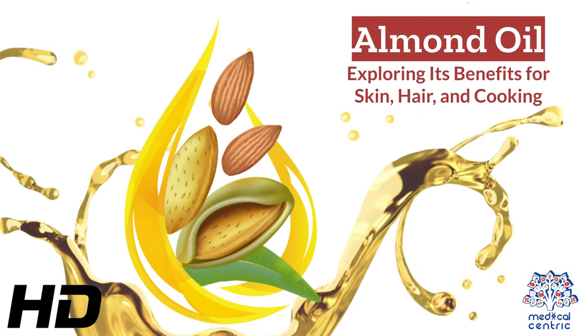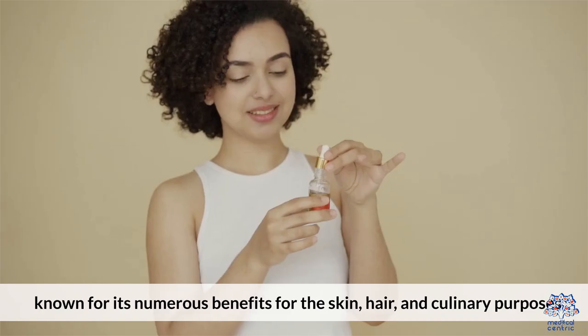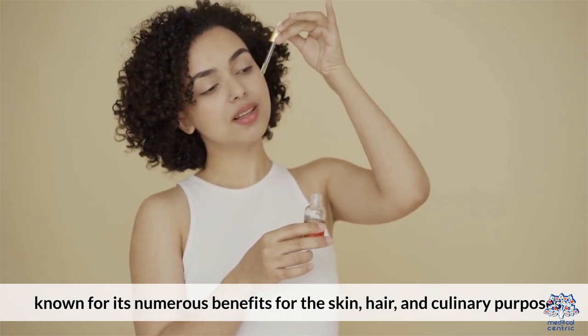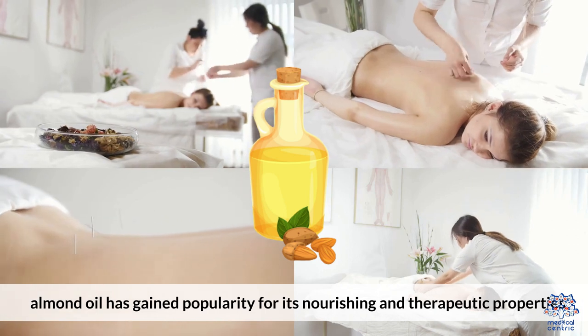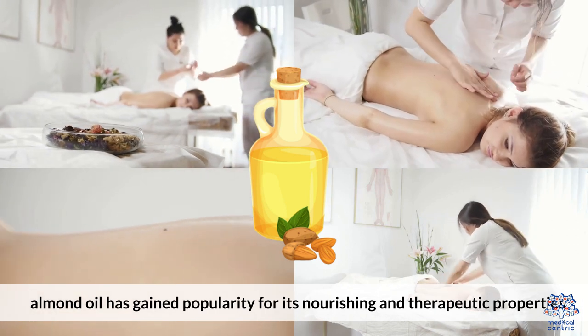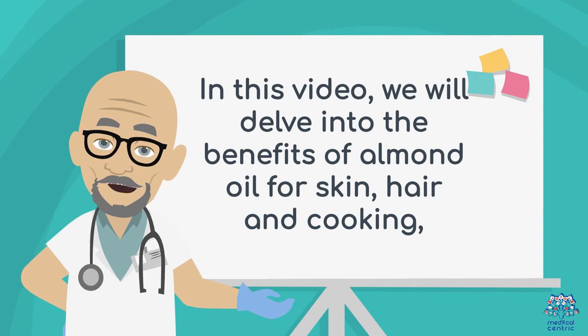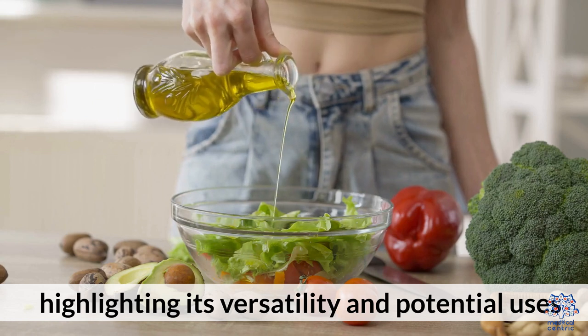Today's medical-centric topic is Almond Oil – Exploring the Benefits for Skin, Hair, and Cooking. Almond oil is a versatile and nutrient-rich oil derived from almonds, known for its numerous benefits for the skin, hair, and culinary purposes. Packed with essential vitamins, minerals, and healthy fats, almond oil has gained popularity for its nourishing and therapeutic properties. In this video, we will delve into the benefits of almond oil for skin, hair, and cooking, highlighting its versatility and potential uses.